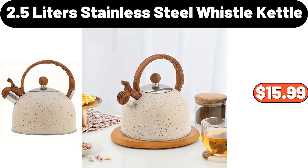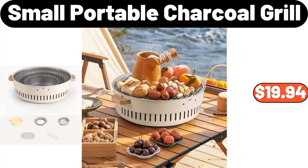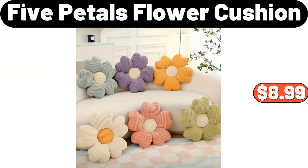2.5 Liter Stainless Steel Whistle Kettle, $15.99. Vintage Ceramic Baking Dish, $9.48. Small Portable Charcoal Grill, $19.94. Nordic Style Diamond Shaped Flower Vase, $5.28. Five Petals Flower Cushion, $8.99.